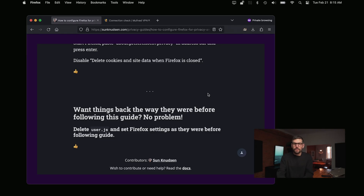Some of you also asked, how can I have things back the way they were? Well, you just have to delete the user.js file and voilà.